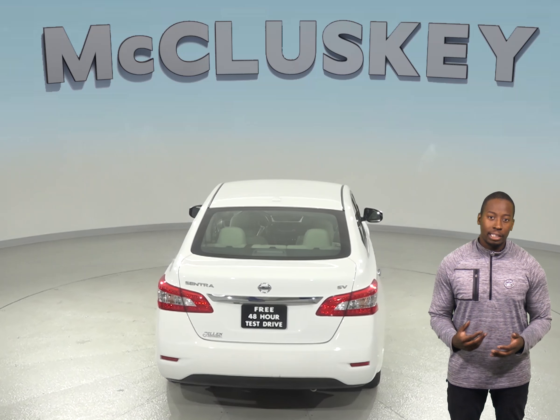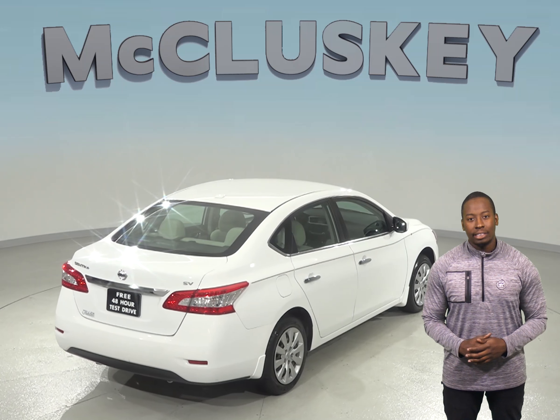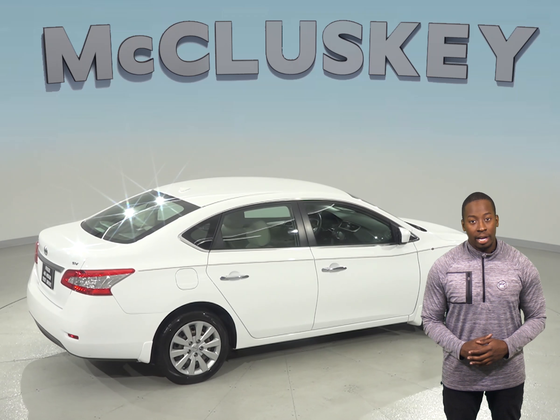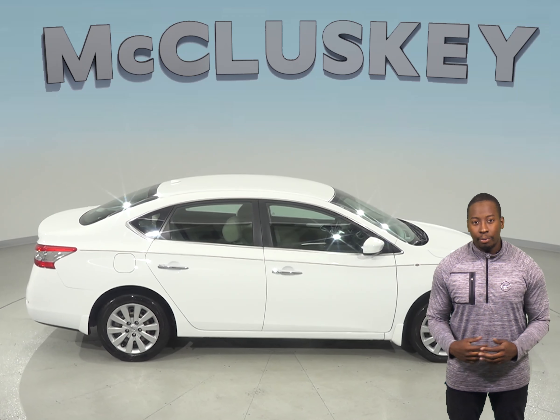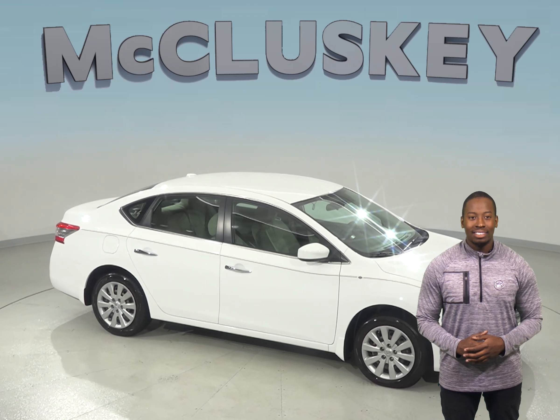Parking and reversing will also be easy thanks to the reverse backup camera, and this vehicle has passed our extensive 172-point inspection and is ready to hit the road. It has a clean Carfax report, and when you buy it, we will cover it with our free lifetime mechanical warranty for as many miles and as many years as you own it.